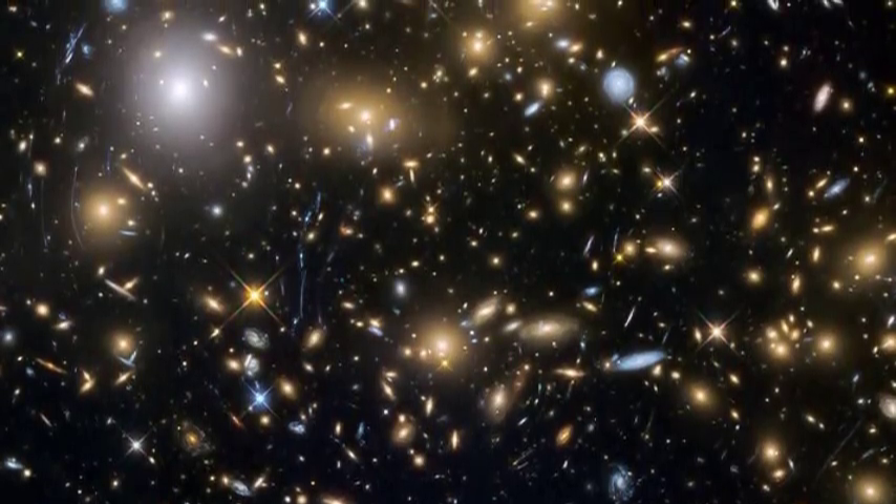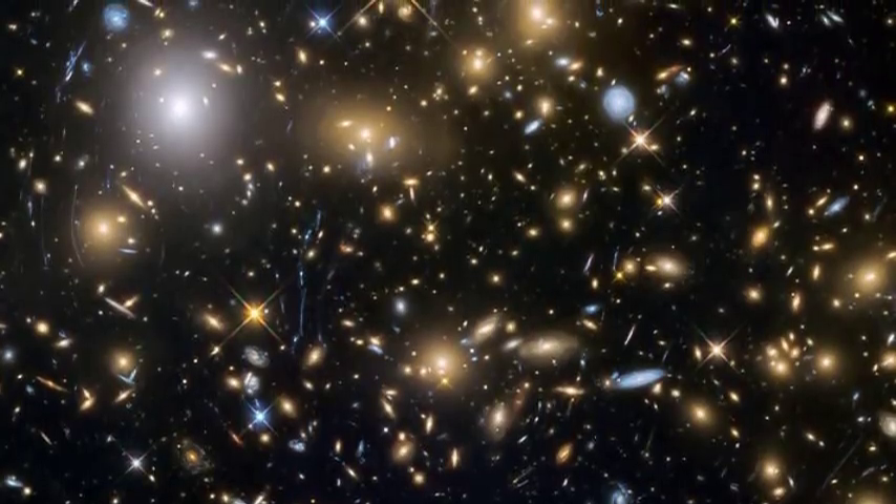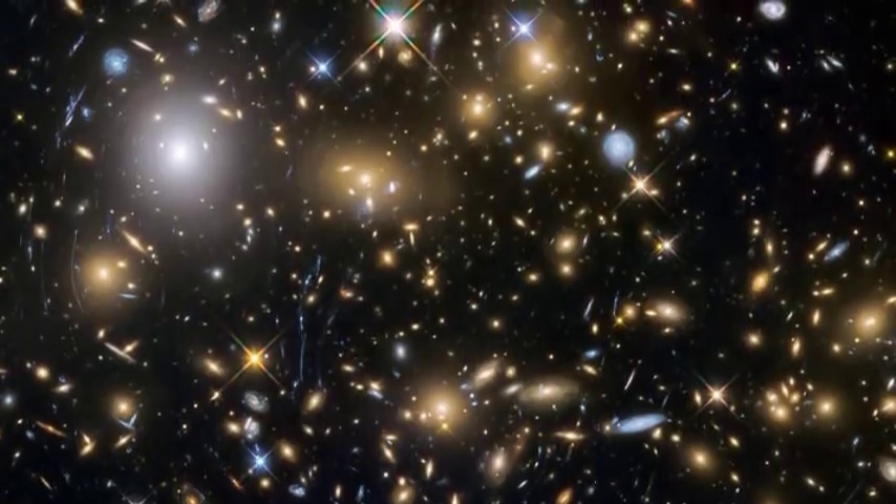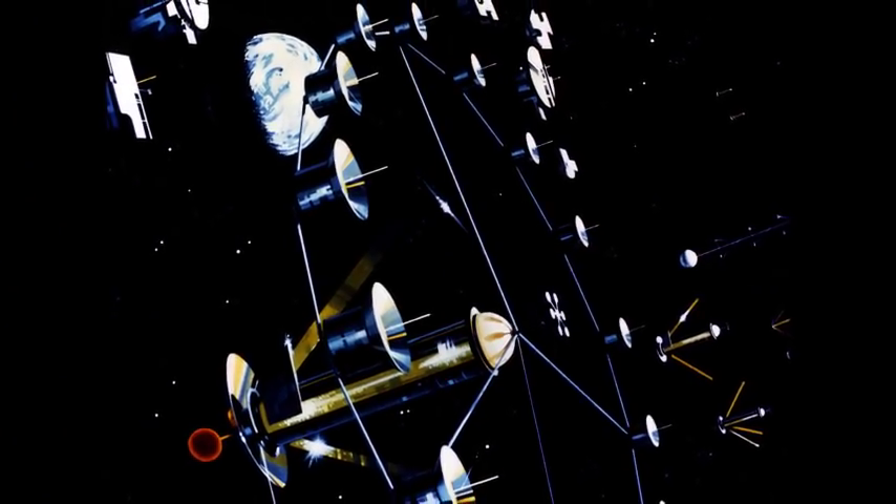I think this is one of the more unlikely scenarios — I can't imagine this type of megastructure would be very common. But astronomers see all sorts of interesting things in light curves, so some day in the future, who knows?